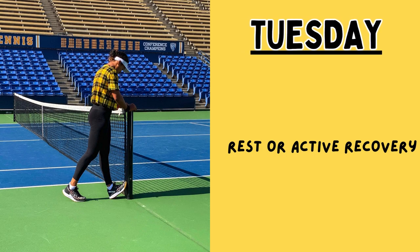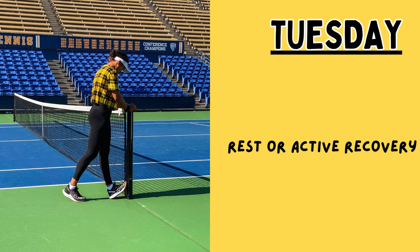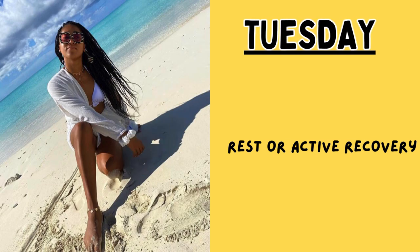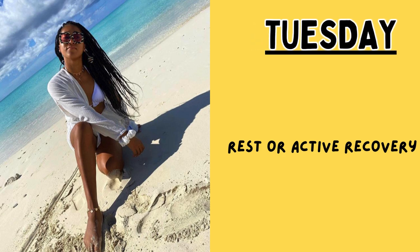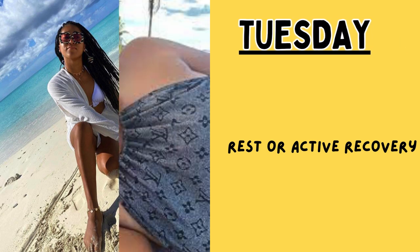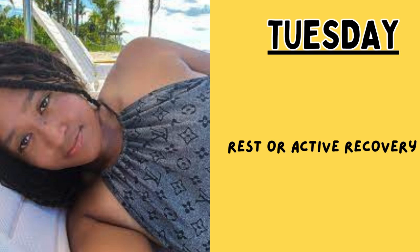Tuesday, day two, is a rest and recovery day. This day is meant to allow the body to recover or partake in light activities like walking, cycling, or swimming for active recovery.